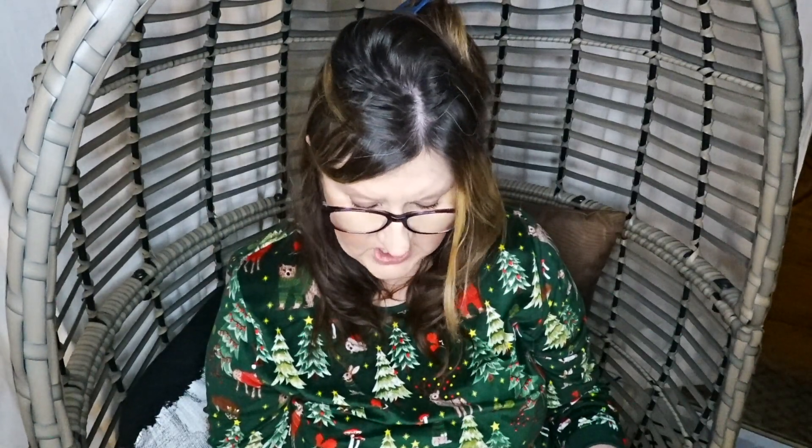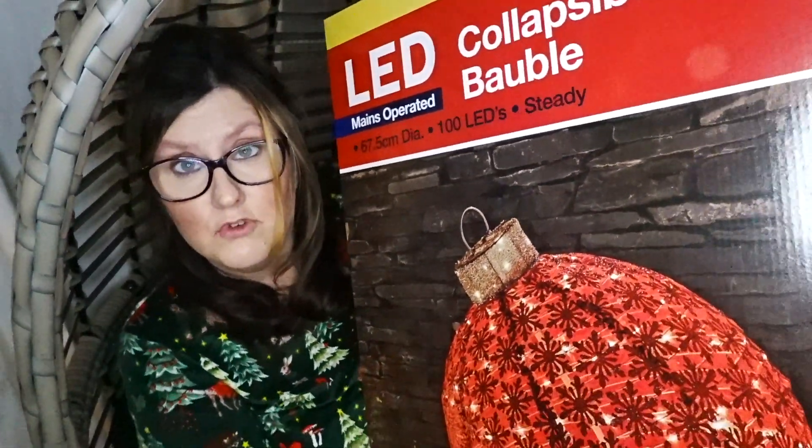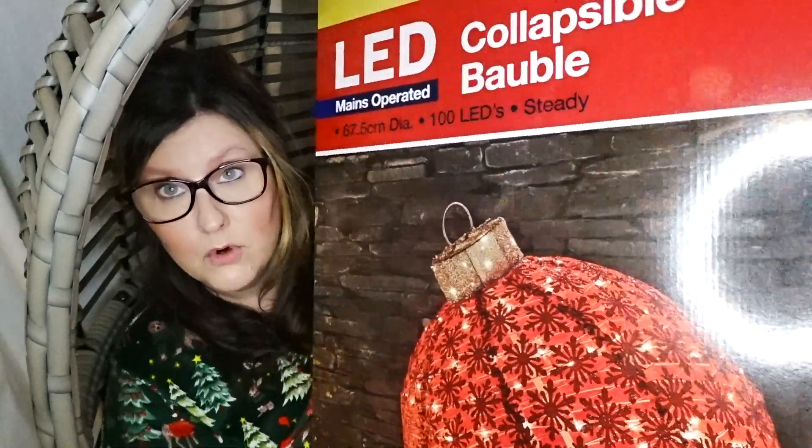This is battery operated as well — everything's ending up battery! The last thing I got was this big huge bauble which is absolutely massive. It's collapsible and this one is mains operated, thank goodness. So the Grinch and the bauble are mains operated, and the other two items are battery. It's a big red one — I'm going to put it on the porch.